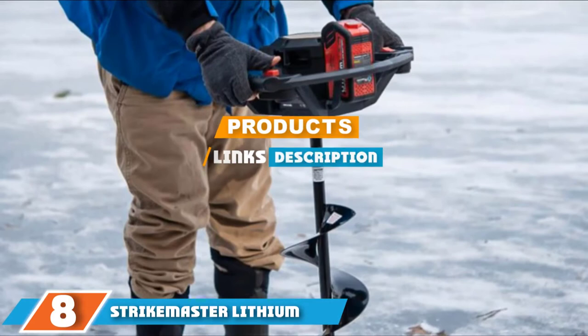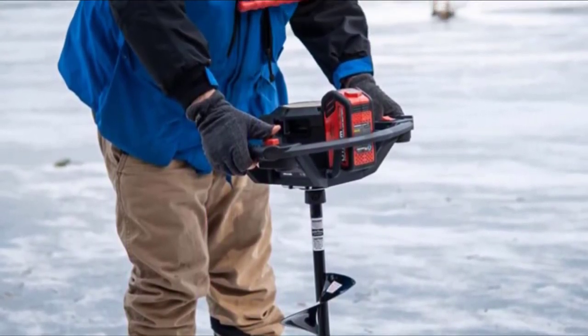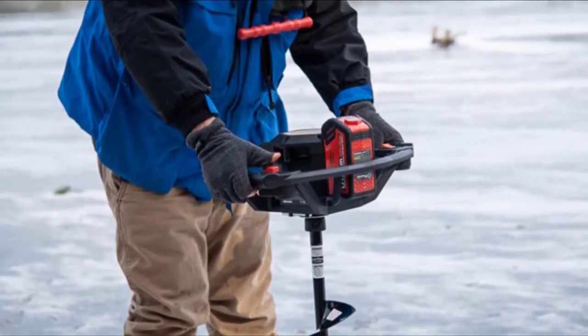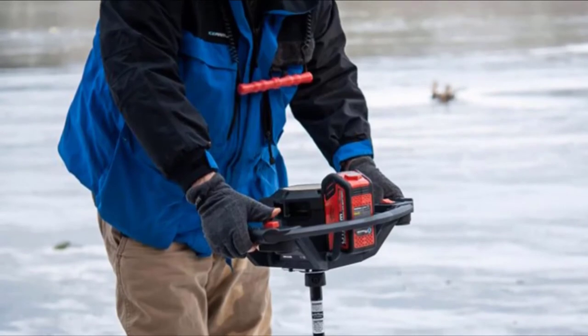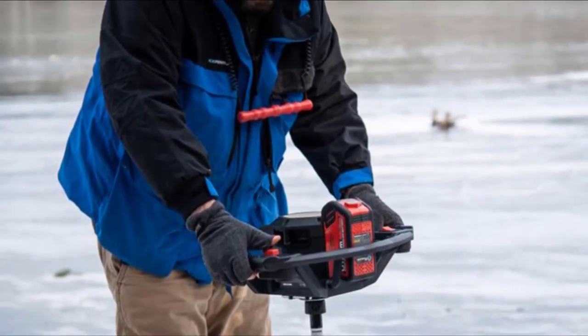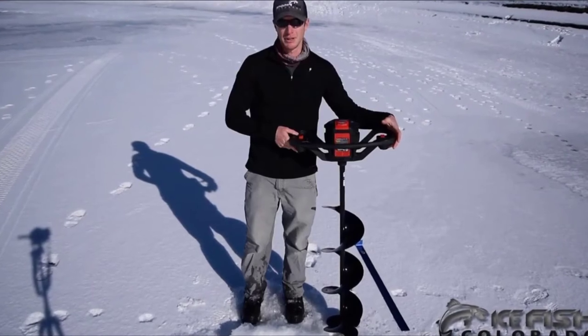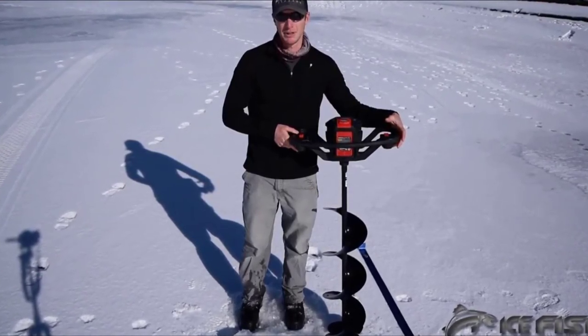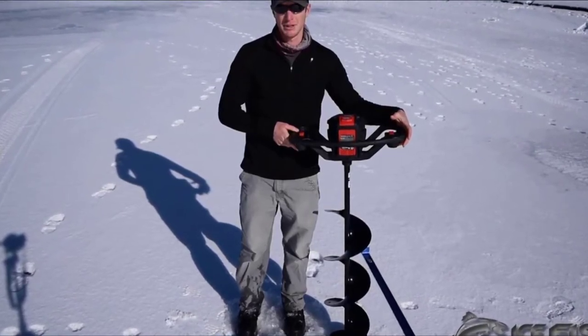The number eight position is held by the Strike Master Lithium Ice Auger. The ever-reliable Strike Master 14-volt 8-inch ice auger is designed to provide you with all the comfort possible while drilling a hole in the ice. The machine is equipped with all the features to make drilling as convenient as possible, including a brushless motor that smoothens the drilling process, while its ergonomic design ensures it isn't too stressful to handle.